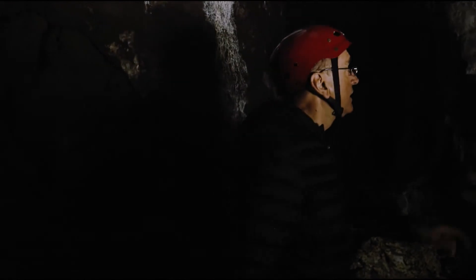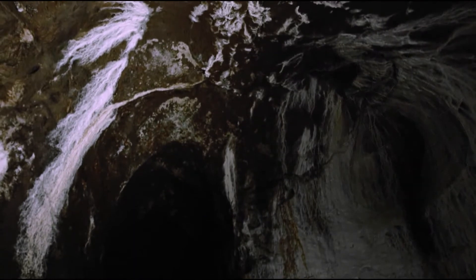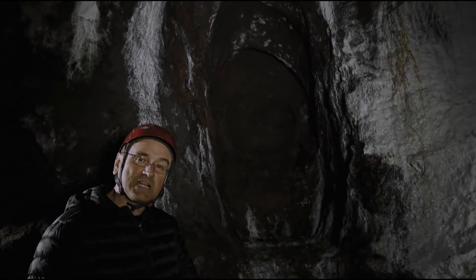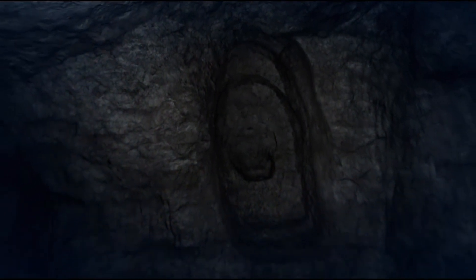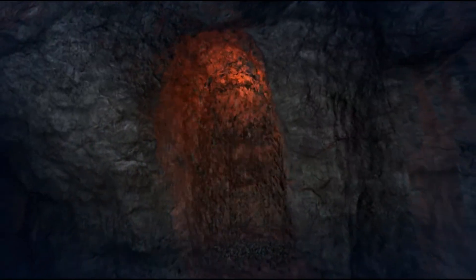Siamo nel sito romano di Arditurri, dove possiamo trovare una caratteristica di alcune miniere romane: le cupole di torrefazione, l'operazione volta a eliminare la parte volatile dei minerali. Qui possiamo vedere la curiosa forma concava di una di esse. Con questa tecnica si riusciva ad avanzare nei successivi fronti di estrazione. La torrefazione consisteva nel bruciare vicino ai filoni grandi quantità di legna: il calore indeboliva e spaccava le rocce, facilitando il duro lavoro di frantumazione. La curiosa e caratteristica forma concava era data proprio da questa tecnica.